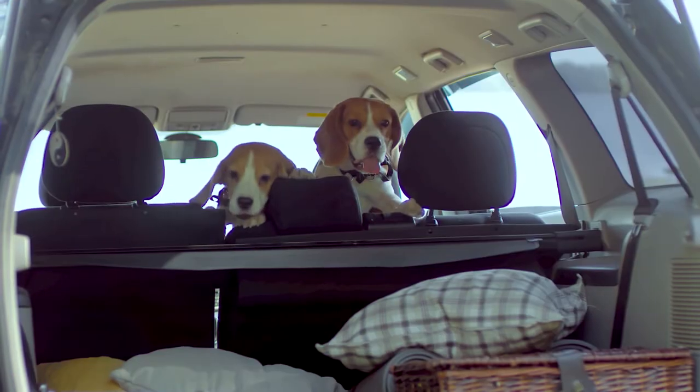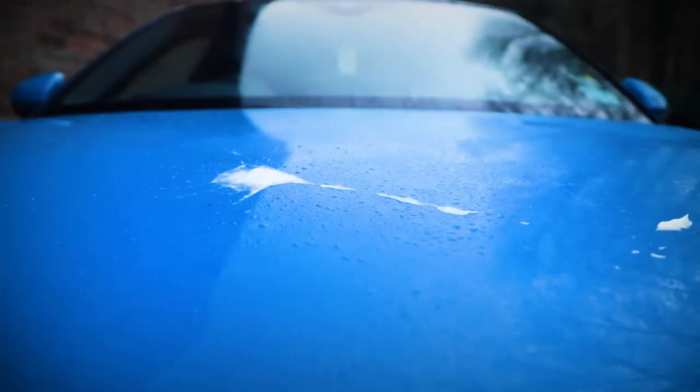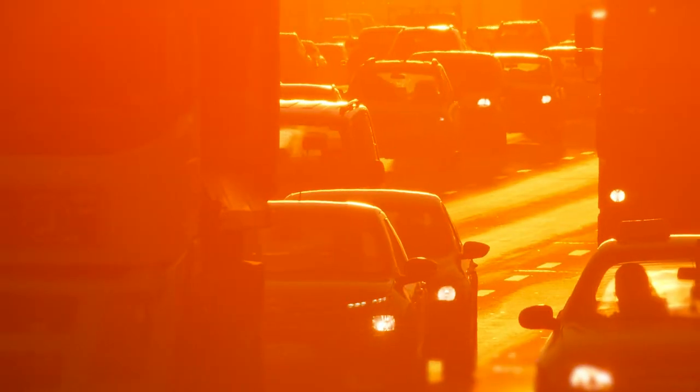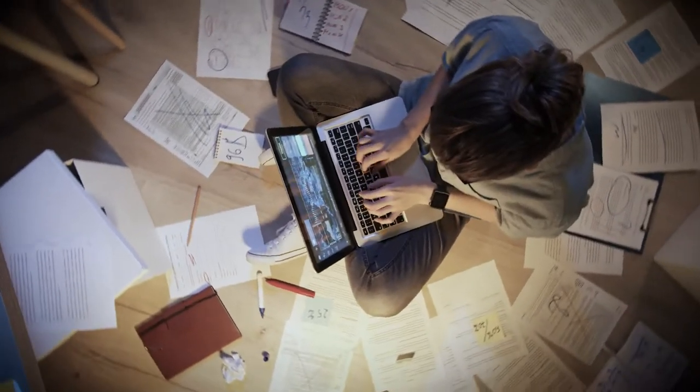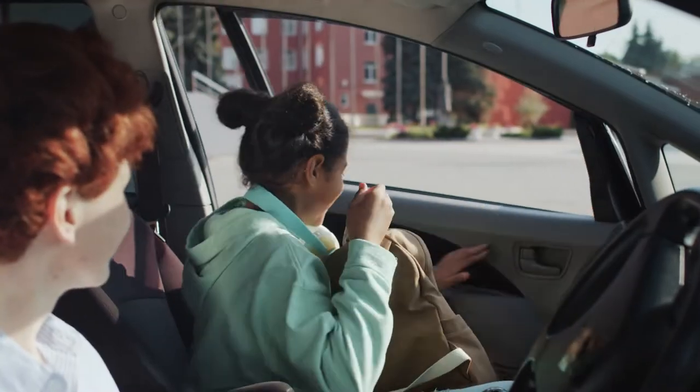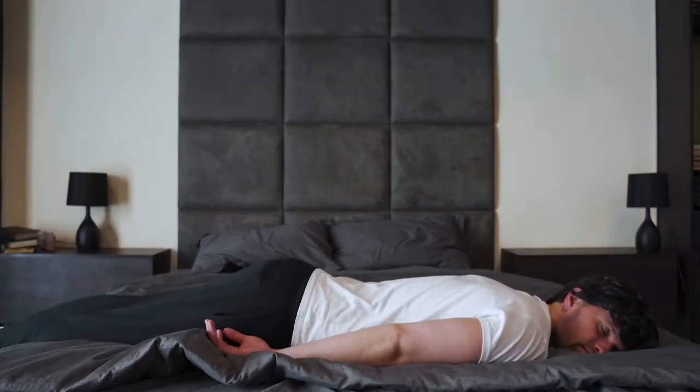Muddy rugby kits, dirty paw prints, cheesy fingers, spilt drinks, bird droppings, tree saps and UV rays are some of your car's arch enemies. And with your busy life, from work, taking the kids to school and doing the weekly shop, how do you find the time to clean these enemies up?